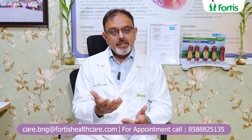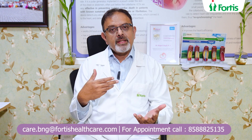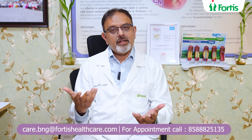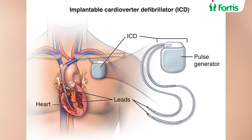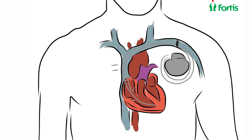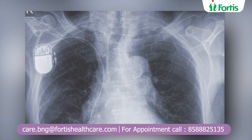How do we perform this? We do this under local anesthesia or with mild sedation. The patient is prepared well prior to the procedure. We drape the patient and all of us are in theater attire. The whole procedure is done in a totally aseptic manner in the cardiac cath lab. A small incision is usually made on top of the left shoulder if you are right-handed, or on the right side if you are left-handed.